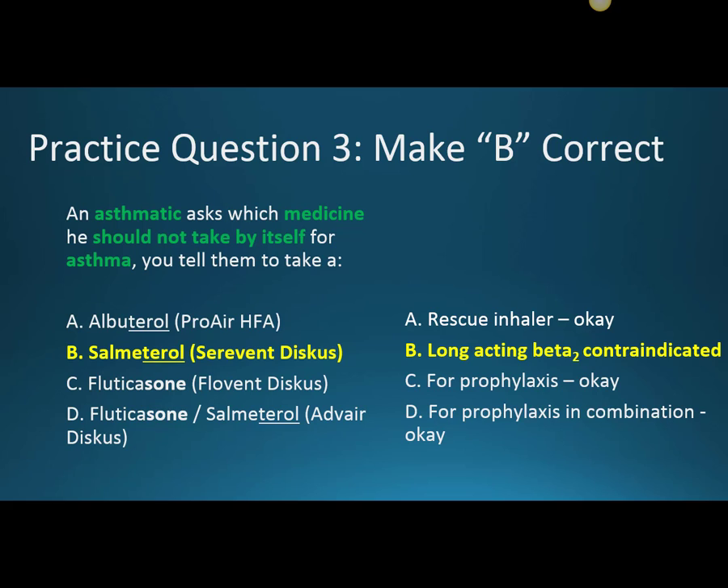The principle behind the next question is to change it so another answer becomes correct. An asthmatic asks which medicine he should not take by itself for asthma. There was a trial showing that long-acting beta-2 agonists — LABAs — were dangerous to the patient if taken alone. Salmeterol, Serevent Discus, which you won't see on the shelf anymore, is contraindicated by itself.